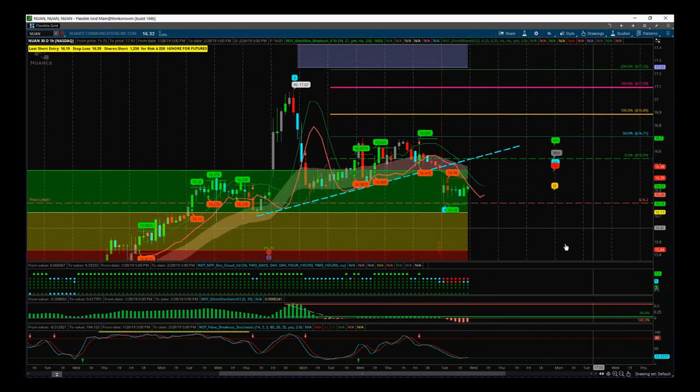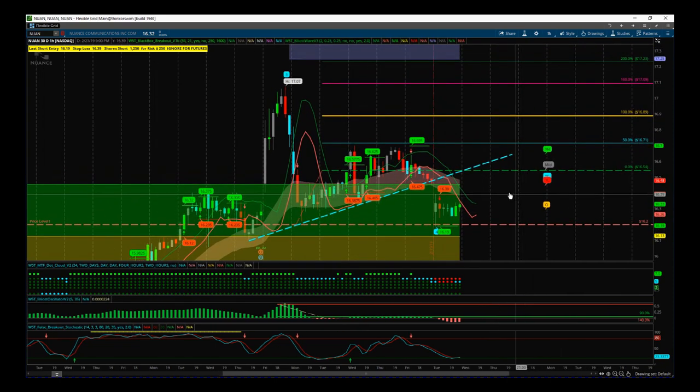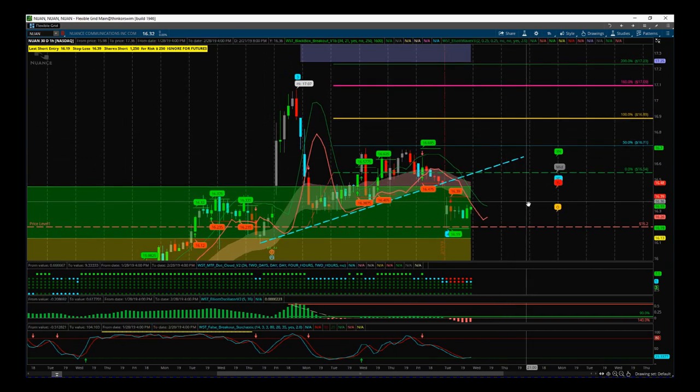NUAN gapped down yesterday and tested the stock's stop — it could do that again today, so be careful. It's a cheap stock around the 16.33 entry. When a cheap stock like this gaps down and is testing the stop in pre-market, I usually take the stop off, wait for the open, look for that little blip, and put the stop back on. It's not a massive mover so you won't get huge moves. Keep an eye on pre-market and the Twitter feed — during my pre-market show I'll flag any decisions there.